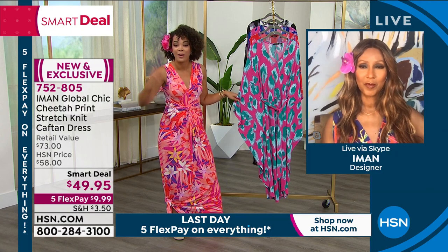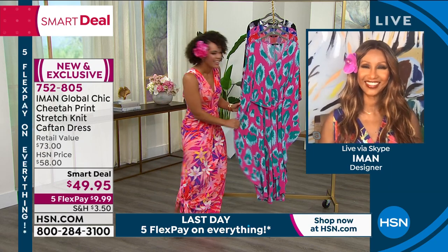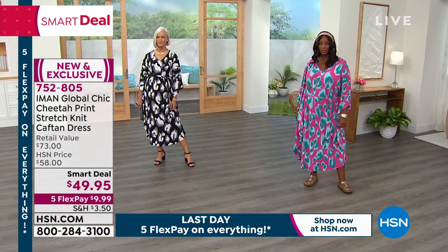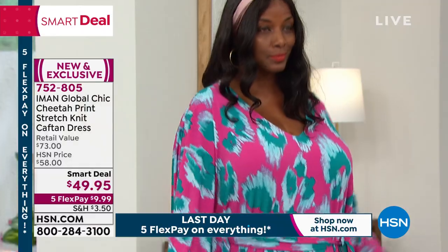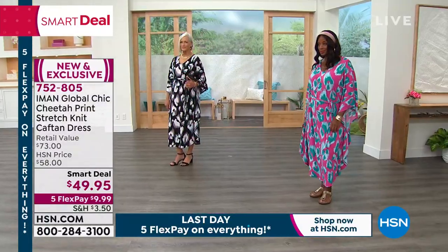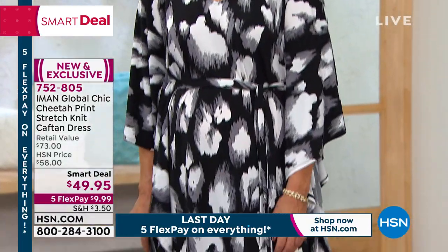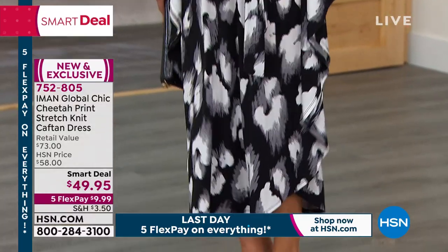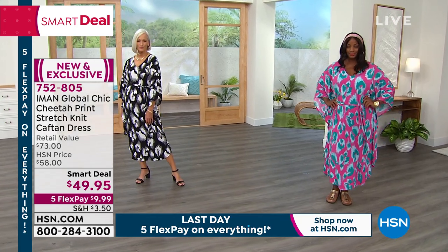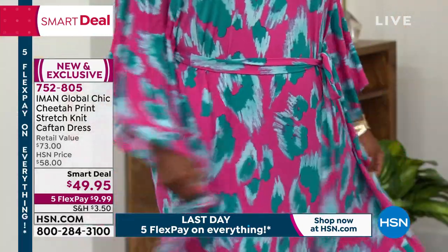What a fabulous caftan, Iman! Can we tell everyone how many caftans you have? A couple of hundreds. I've always said I've never met a caftan I didn't like. What I love about this one — I've been listening to customers, especially petite girls who always said it's too much fabric. So what I created is the self-tie. If you don't want it, you just take the tie away for a completely loose caftan. But the self-tie makes it like a dress so you can really wear it out and about. The length is great so it's not too long, and it does not overwhelm petite customers.